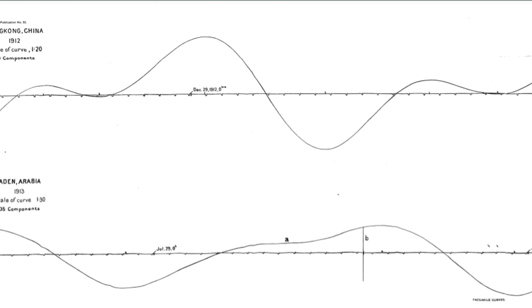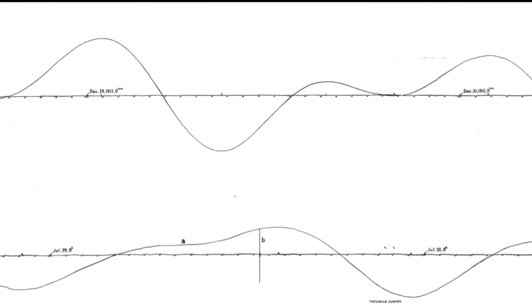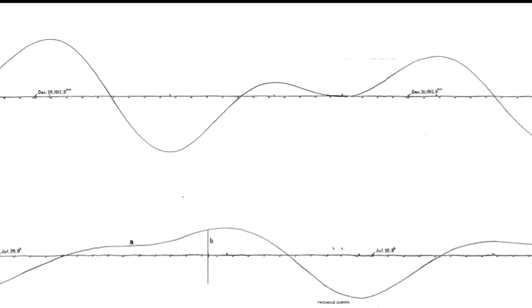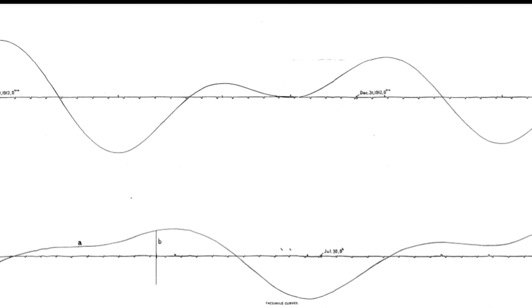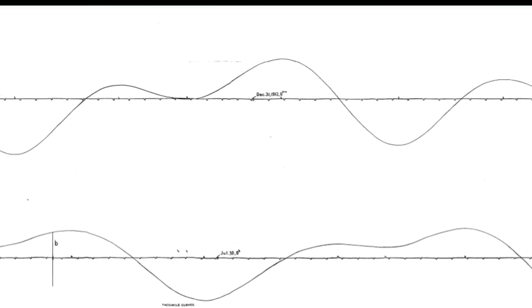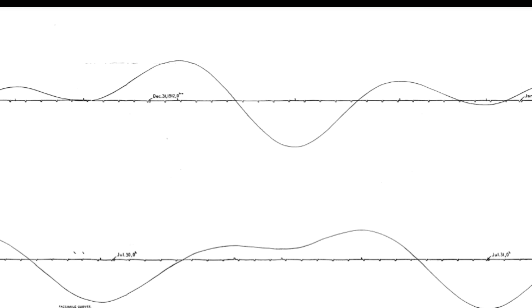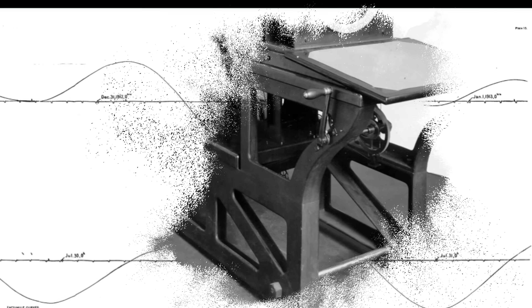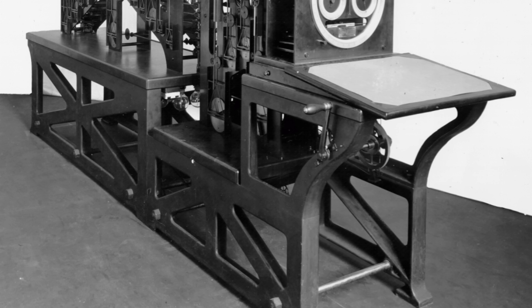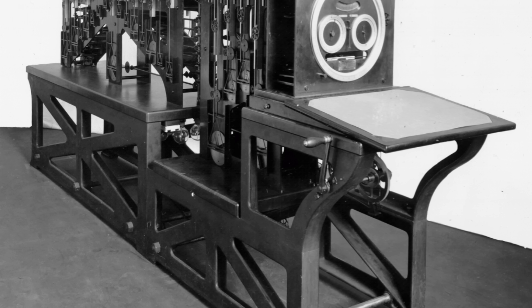Old Brass Brains was first tested using two particularly complex ports — Aden, Arabia, and Hong Kong, China. The machine calculated most of a year's worth of tides, and its readings were compared to the most careful human calculations. Errors were only two hundredths of a foot for Aden and six hundredths of a foot for Hong Kong. Tide predictor machine number one was retired in 1911 when number two was first used to predict tide values for 1912 and 1913.